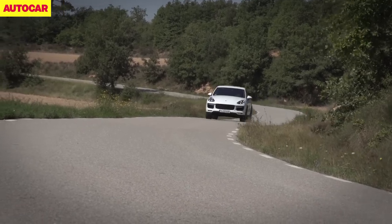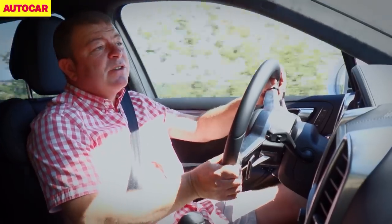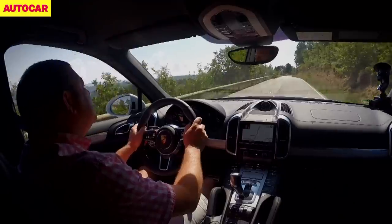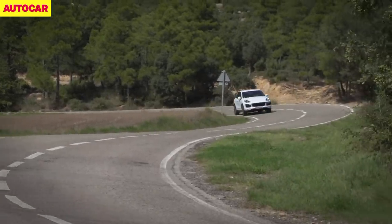Inside any Cayenne it feels special, but somehow the Turbo feels that much more expensive inside — and then it should, because it costs the very thick end of £94,000. That is a lot of money, but you do get an awful lot of car as a result.